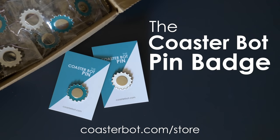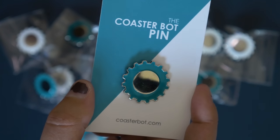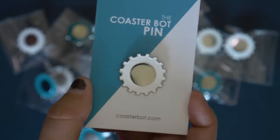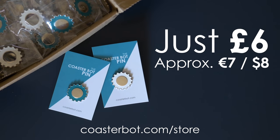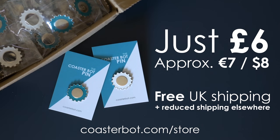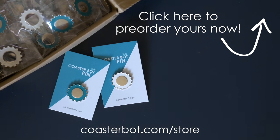Introducing the CoasterBot pin badge, available in CoasterBot blue and limited edition white. Pre-order yours now, just in time for Christmas, at the discounted price of just £6, with free UK shipping and reduced shipping elsewhere. Only at this discounted price until the 22nd of November, so grab yours quick. The CoasterBot pin badge — add it to your collection now.